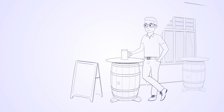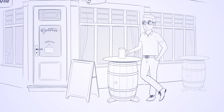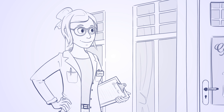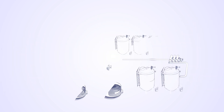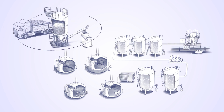This is Jim. Jim loves a nice, cool beer after work. And this is Sophie. Sophie is the production manager of the plant that makes Jim's beer. She wants to make sure that this beer always has the same great quality and taste. To do that, Sophie needs to be in control of the plant's entire production process, from the first raw material intake to the shipment of the bottled beer, which will ultimately go to Jim.